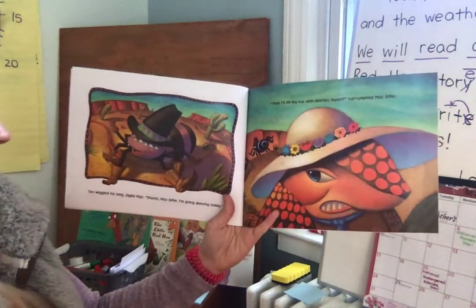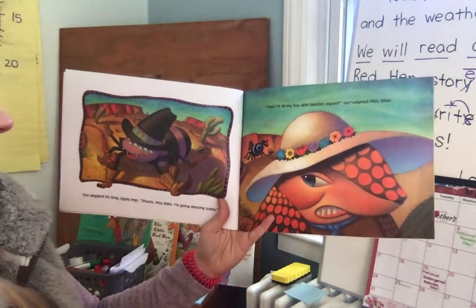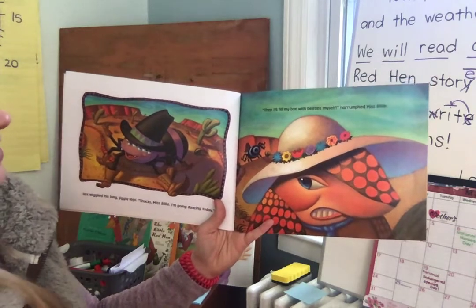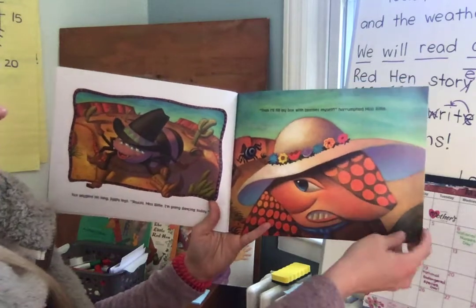Tex wiggled his long jiggly legs. "Shucks, Miss Billy. I'm going dancing today." "Then I'll fill my box of beetles myself," harrumphed Miss Billy.